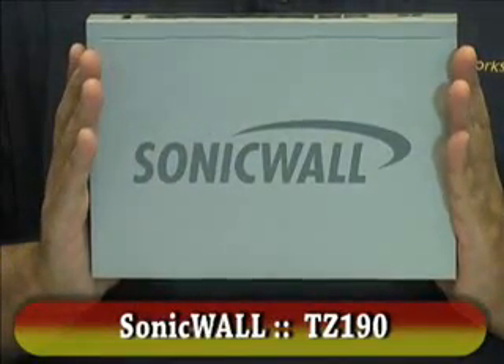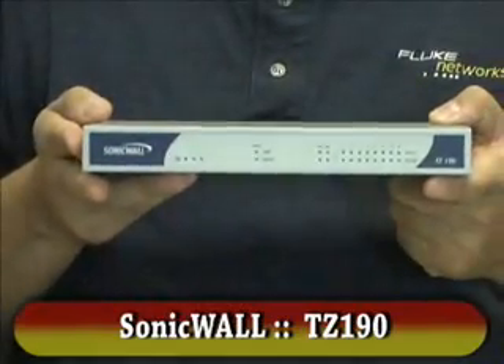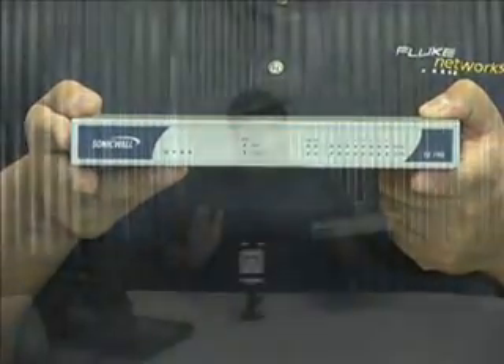This is the SonicWall TZ-190. It's one of their firewall NAT routers, but oh, so much more. If you know SonicWall, you know that it's not a fly-by-night company. This is one of these companies that has constantly put out quality products — stuff used for the small business to the medium business to the enterprise market. Really good security appliances and firewalls, routers, you name it.